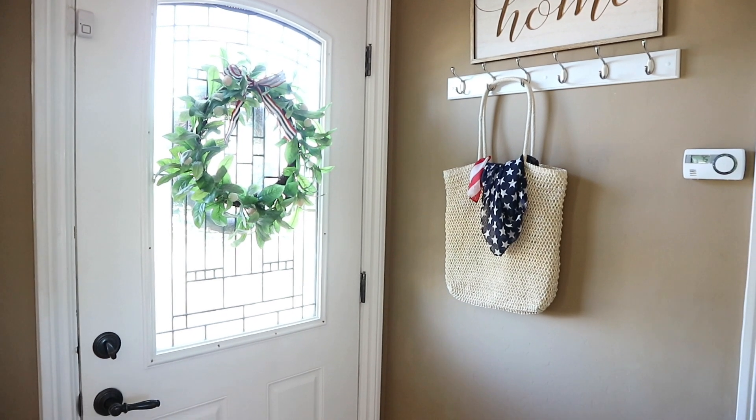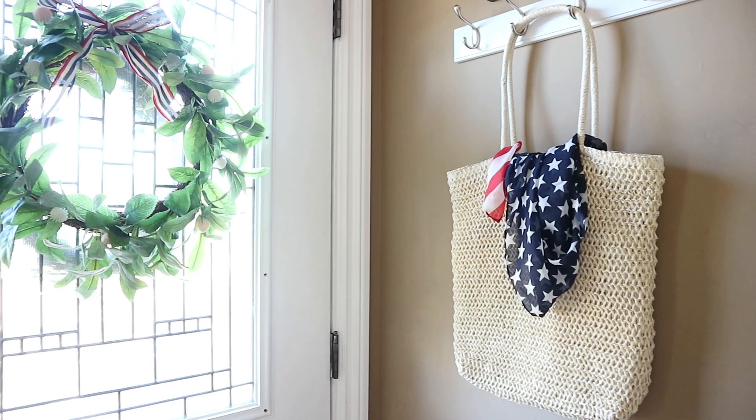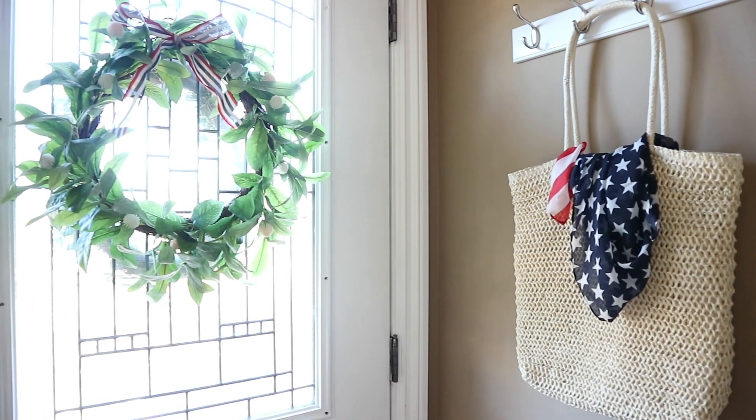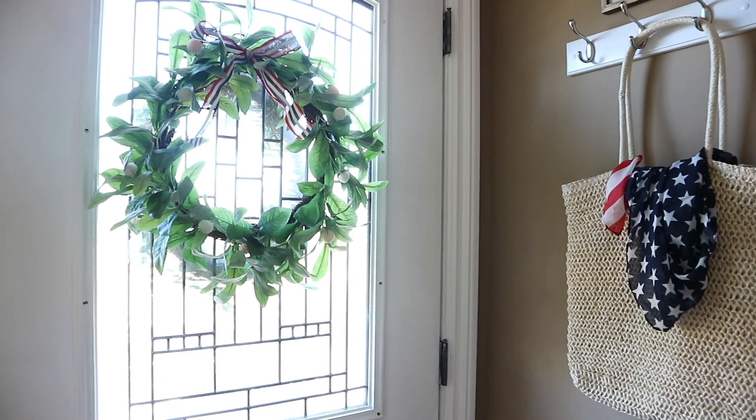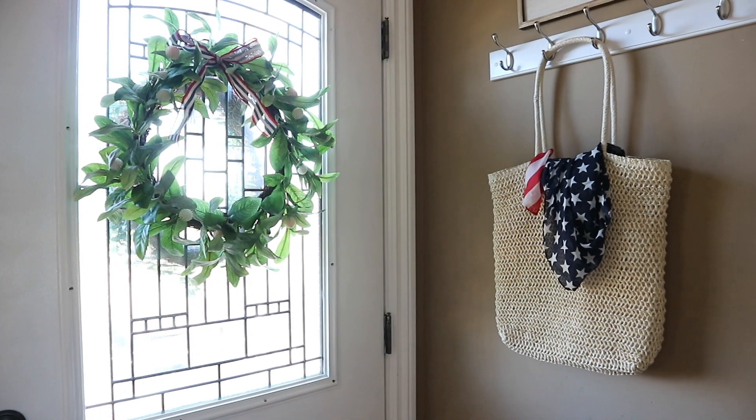On my coat rack I kept out the same straw bag that I've had up here for my last few videos. That is from the Target Dollar Spot last year. I just added a little scarf in there from Hobby Lobby. And then on the wreath, I just added some red, white, and blue ribbon.